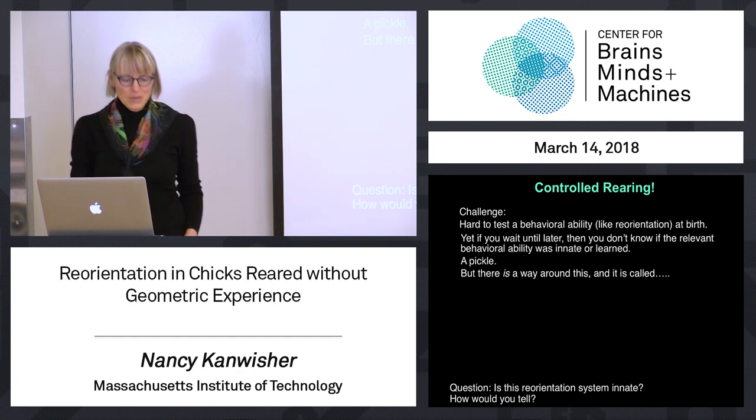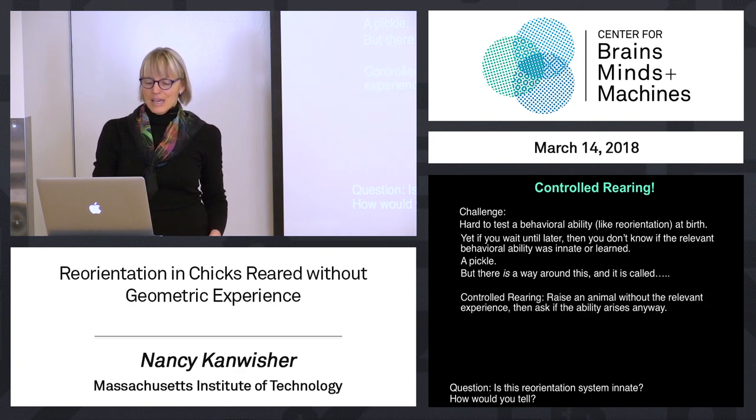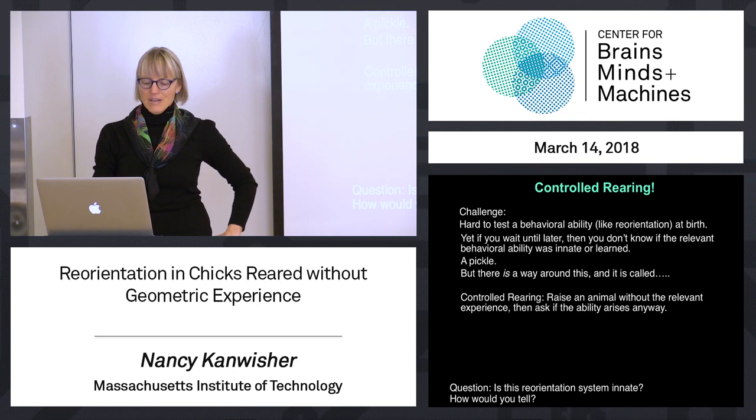This is a group in Italy that has a whole lab using this paradigm, and it's very, very powerful. The whole idea is to raise an animal without the relevant experience and figure out if the ability arises anyway.